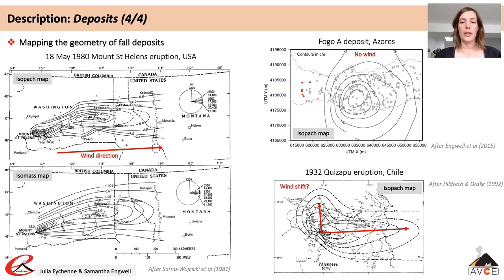It is important to note that the preserved limit of a deposit — as seen in the field today — may differ from the original deposit extent. This can be due to several factors, for example erosion of the most distal deposits meaning the preserved extent is smaller than the original, or due to resuspension of deposits by wind after the eruption, which can re-mobilise deposits and expand them downwind in directions different from the eruption direction.